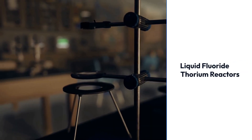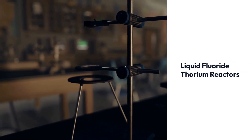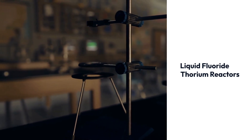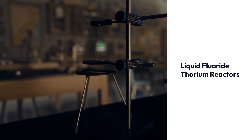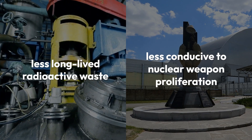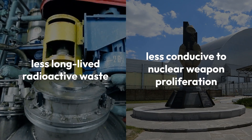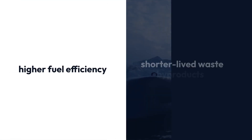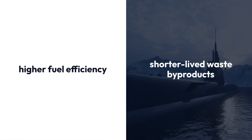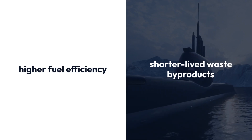Thorium reactors, especially liquid fluoride thorium reactors, are known for their safety, operating at lower pressures with a reduced meltdown risk. They produce less long-lived radioactive waste and are less conducive to nuclear weapon proliferation due to lower plutonium production. Moreover, thorium's higher fuel efficiency and shorter-lived waste byproducts make it an attractive nuclear fuel.